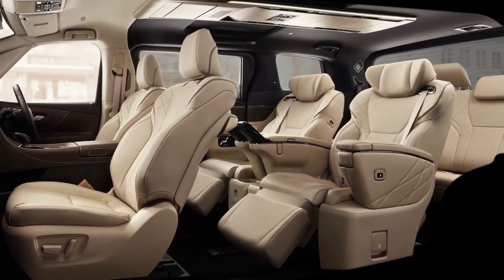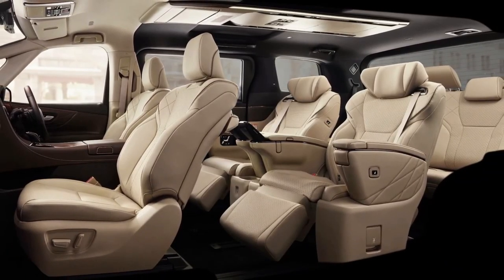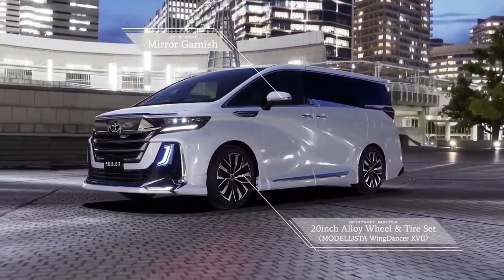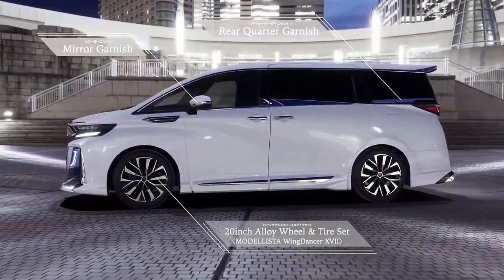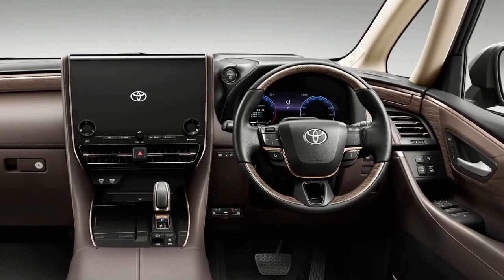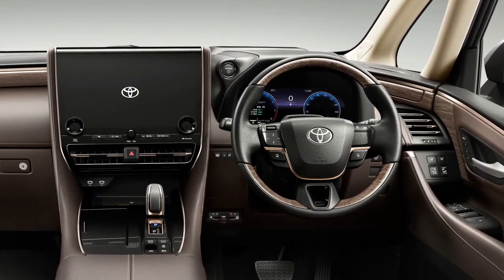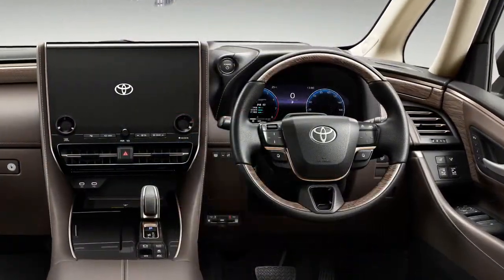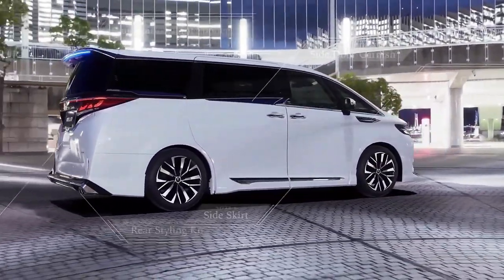Toyota projects it'll sell 8,500 units per month, with the Alphard accounting for 70 percent and the Vellfire the other 30 percent. Pricing ranges from 5,400,000 to 8,720,000 yen (about $38,000–$61,400) for the Alphard, and from 6,550,000 to 8,920,000 yen ($46,100–$62,800) for the Vellfire. The minivans can also be temporarily owned through the Kinto subscription service, from 50,490 yen ($355) a month for the Alphard and 63,800 yen ($449) for the Vellfire.